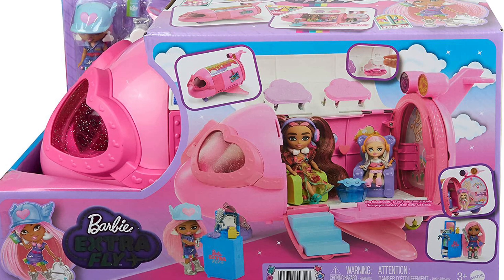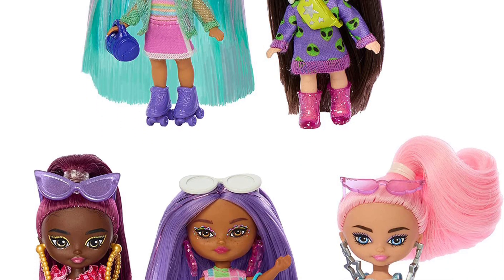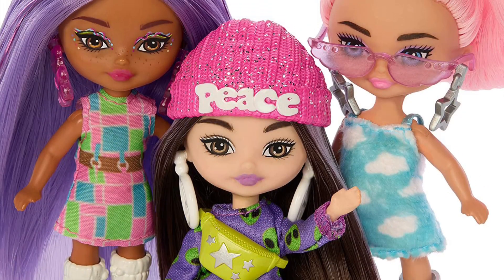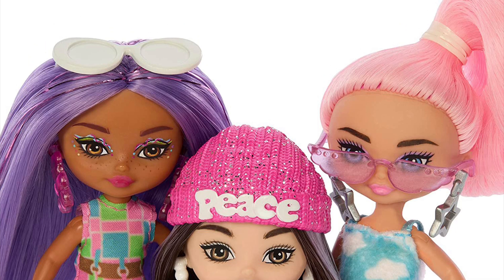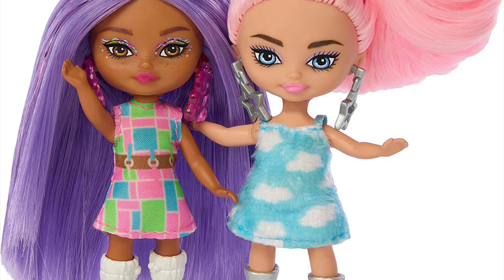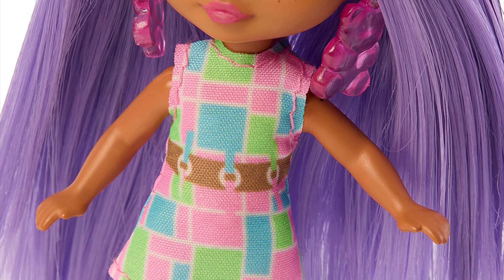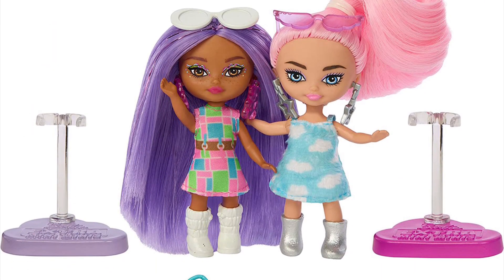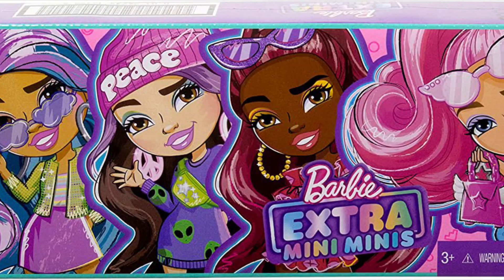Outside the Fly sub-theme, there's also a new five-pack of regular Barbie Extra Mini Minis. Two dolls in the set are exclusive to this pack; the other three were previously sold separately — which means I already bought those and will now have doubles. The two exclusive dolls look cute but very basic — I wish they had more of a unique theme to make them stand out.